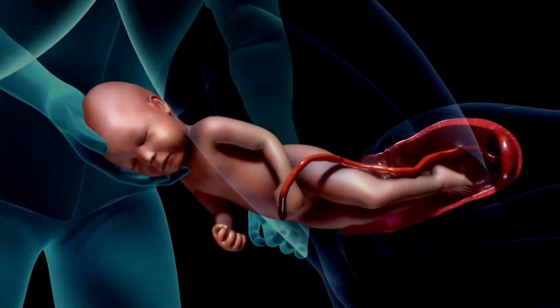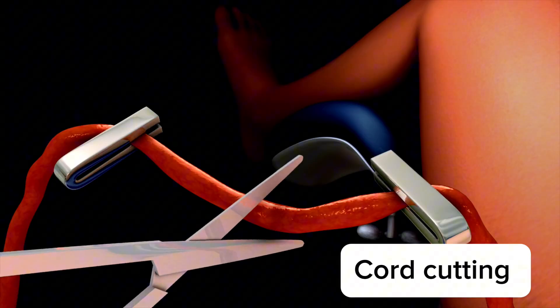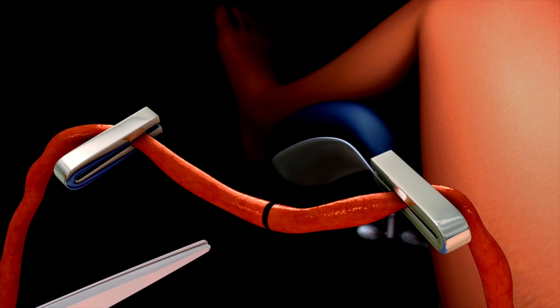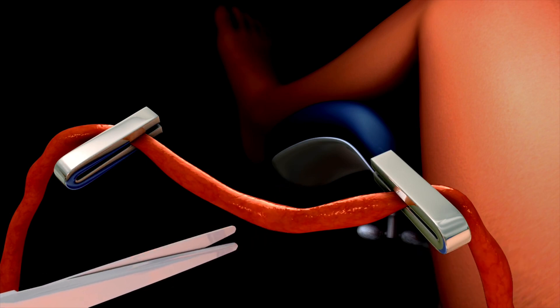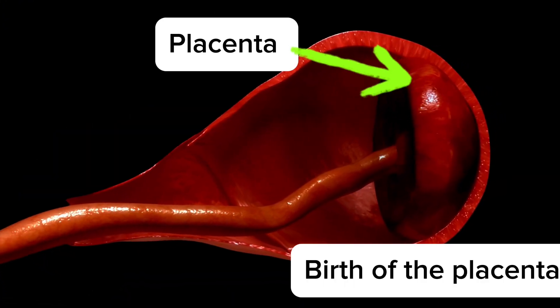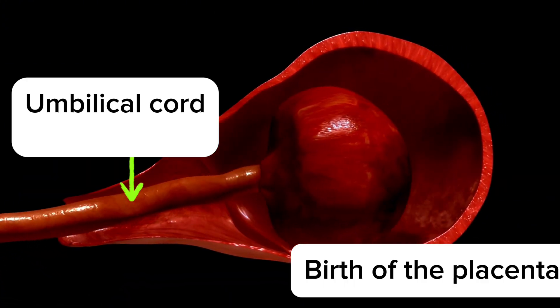The third stage of labor is the delivery of the placenta. This stage typically lasts about five to 30 minutes after the baby is born. Mild contractions continue as the uterus contracts to expel the placenta. The healthcare provider may gently pull on the umbilical cord to assist in the delivery of the placenta, which separates from the uterine wall, and the placenta along with the remaining membranes is then delivered.